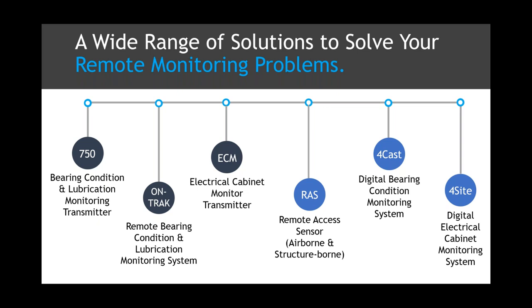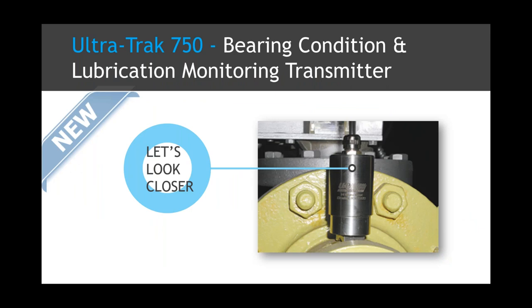When we look at the online and remote capabilities that UE Systems has to offer, I put it into two categories — not that one is better than the other, it's just about what serves the purpose or problem you're trying to solve. There are analog solutions and digital solutions. The analog solutions include the UltraTrack 750, the OnTrack, and the electrical cabinet monitor. The digital solutions are the Forecast and the Foresight, which Gary will go through.